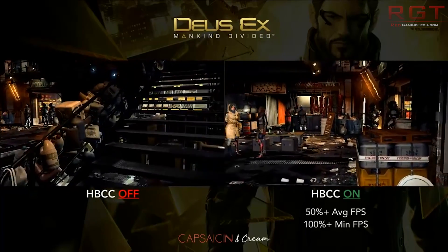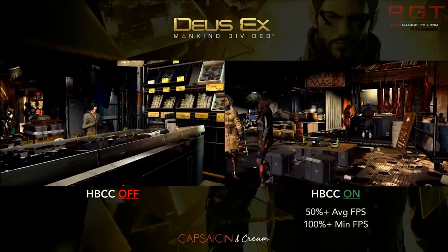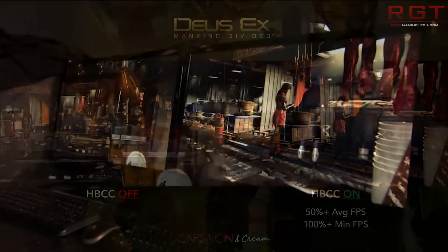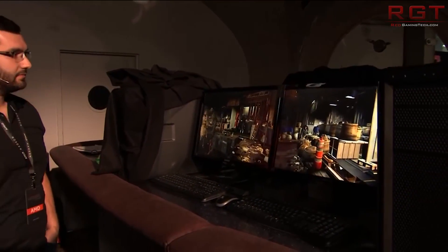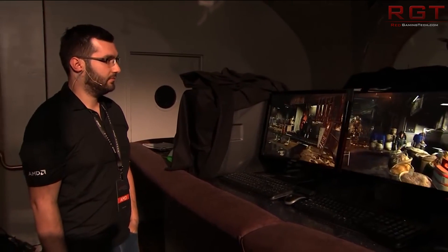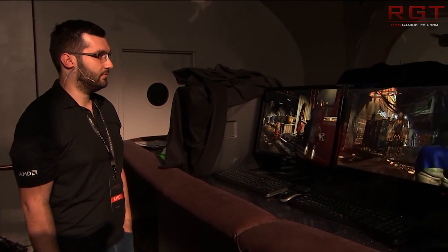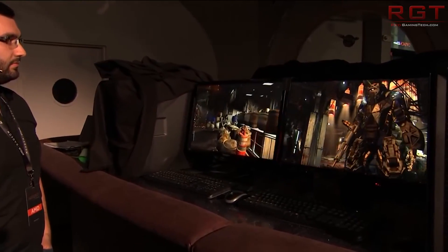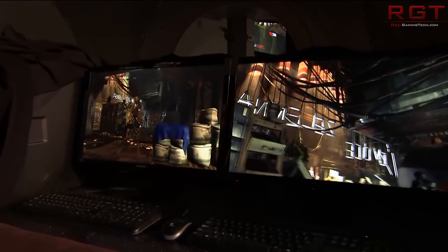Typically, FreeSync monitors are around $150 to $250 US dollars cheaper than G-Sync. So rounding it up, let's say around $200 less. If it's $200 less, that means in theory the remaining $100 can only be accounted for by the graphics card.